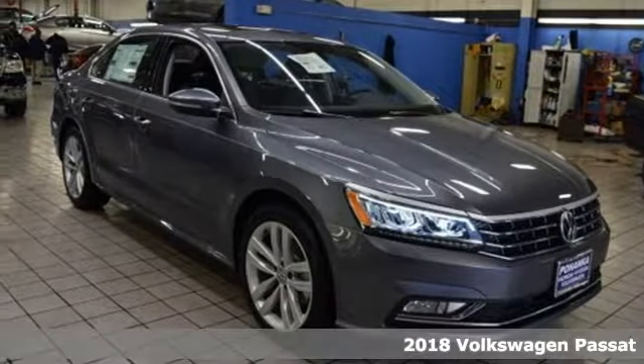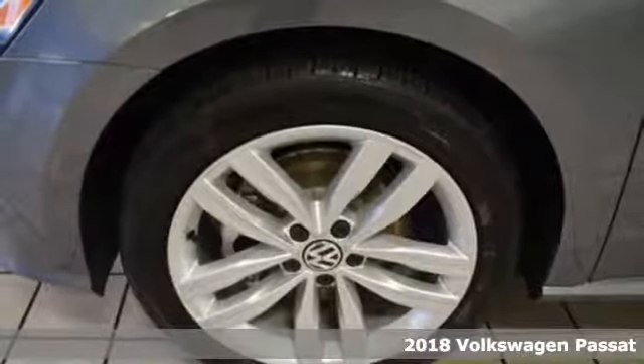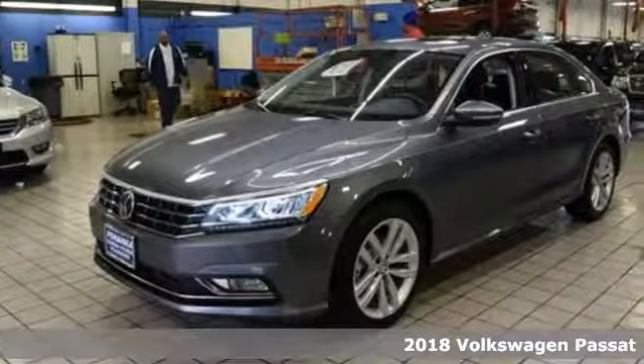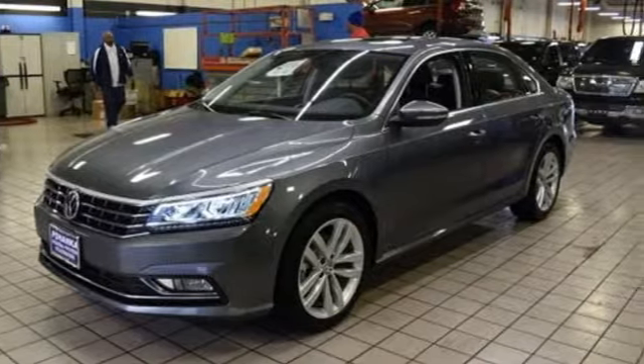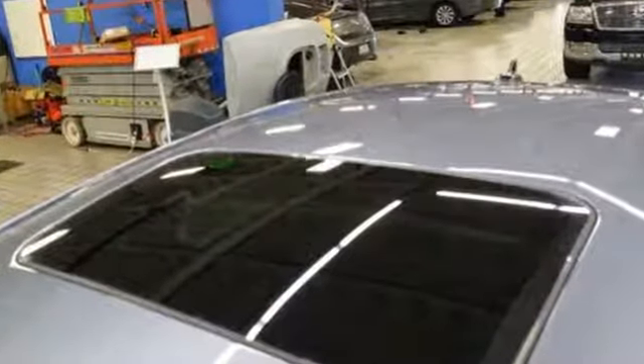Here's a 2018 Volkswagen Passat. Combining a sophisticated, professional aesthetic with practical flexibility, this Passat is the perfect midsize family sedan. It's designed to turn heads with its sleek silhouette and sporty front grille.